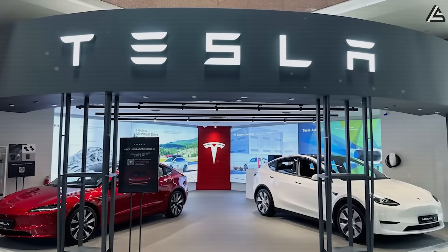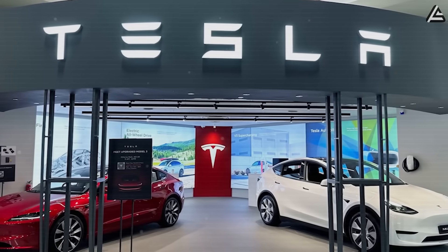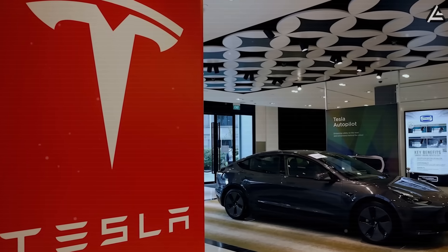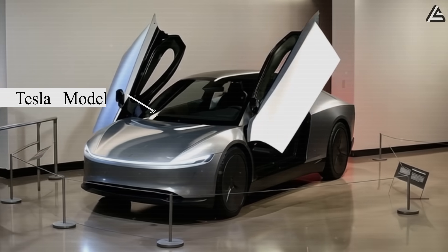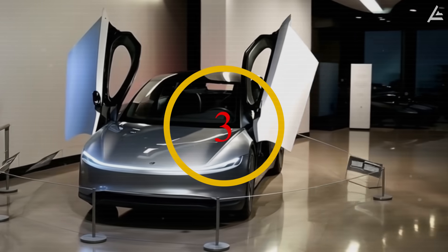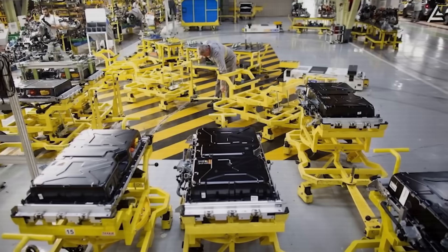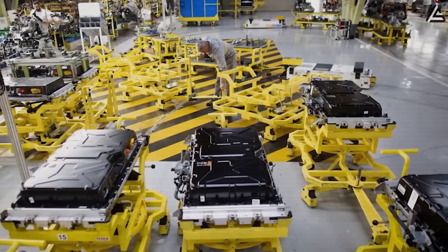But what if Tesla gave you real choice? What if you could finally pick a car based on what you care about, not just what they sell? Today, Elon Musk just confirmed that the upcoming Tesla Model 2 will feature three completely different battery options, each made for a different kind of driver, and more importantly, different kinds of budget.